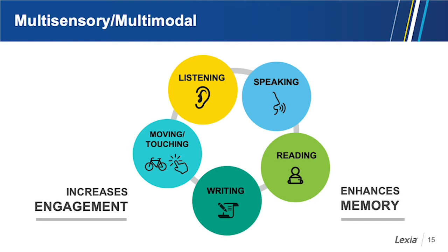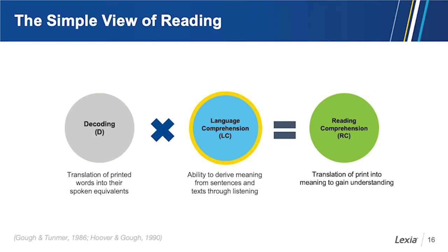Let's look again at the simple view of reading. Both decoding and language comprehension are vital to reading comprehension. Language comprehension is the ability to derive meaning from sentences and text through listening. We do want to teach vocabulary — it's part of listening comprehension. But let's do some math: if students learn 20 new words a week for 36 weeks, that's 720 new words per year.